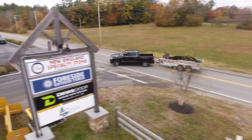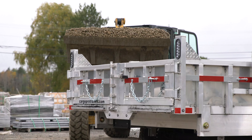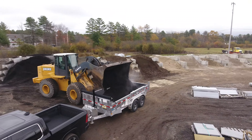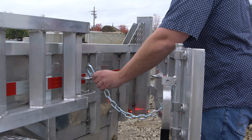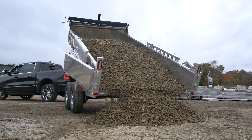Our full-size dump trailer is built to save our customers time. Weighing in at only 2,165 pounds compared to our steel competitors at over 3,500 pounds, it is 35 to 40 percent lighter, which means a higher payload. You can get the job done quicker — get an extra yard of mulch, an extra cord of wood, or an extra half yard of crushed stone.